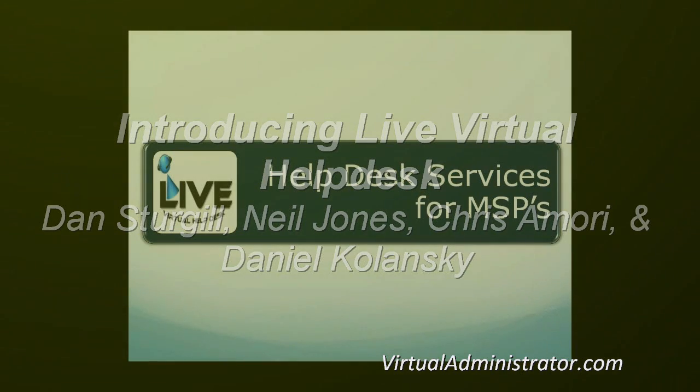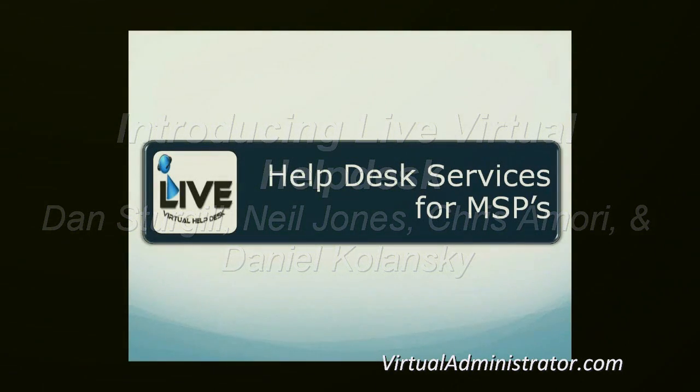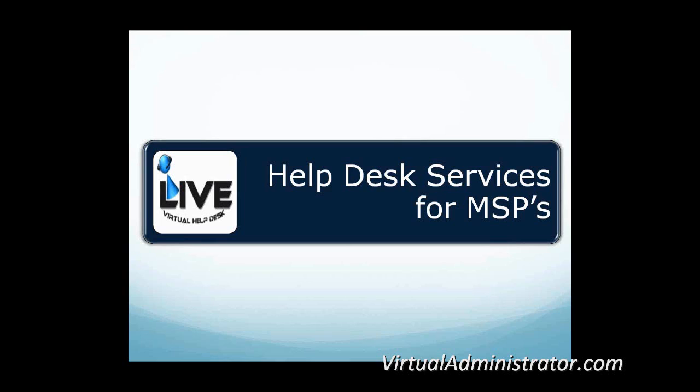Hey guys, welcome to our first big webinar with Live Virtual Help Desk. We've got two guys from LVHD on the phone: Dan Sturgill, who is CEO, and Neil Jones, who is the president of the company — the two top dogs. We're going to introduce you to the service and then jump right into answering as many of your questions as possible, because help desk can be a very confusing subject. We want to make this as concrete as possible so you can feel comfortable about what you're going to get.